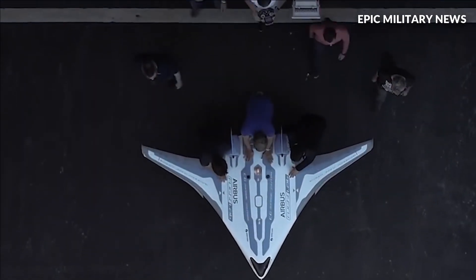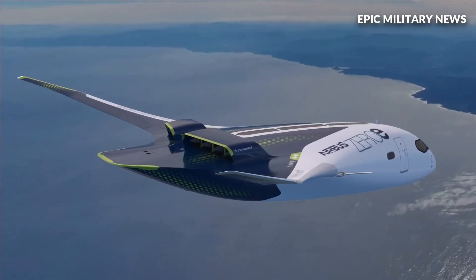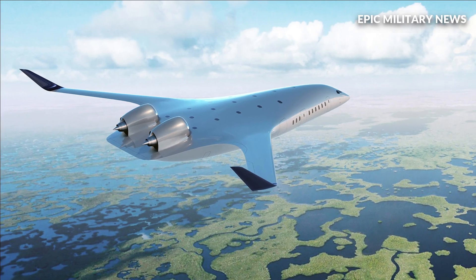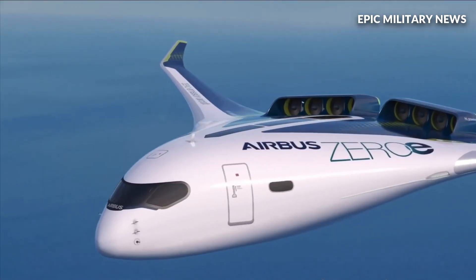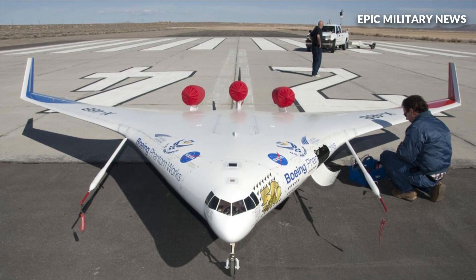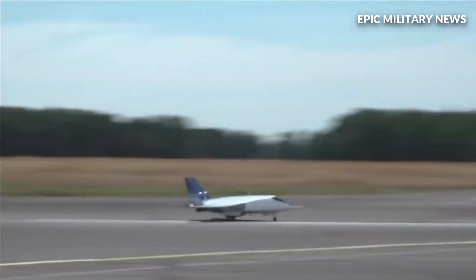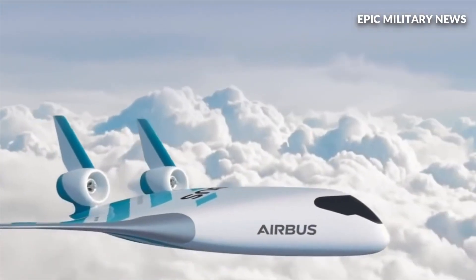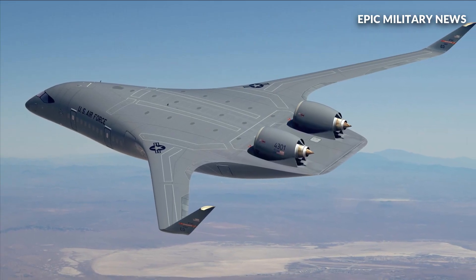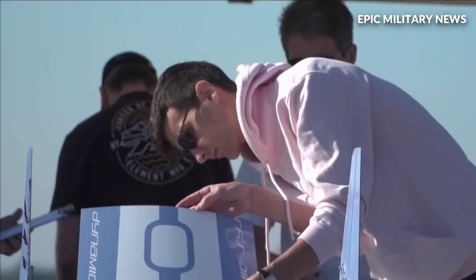According to a Northrop Grumman representative, Jet Zero's aircraft may enhance efficiency by roughly 50 percent, doubling either payload or range. Additionally, the aircraft could have a limited short takeoff and landing capability and a small physical footprint, making it easier to operate from small air bases. This would work well with the Pentagon's current agile combat employment plan, which advocates distributing aviation assets to auxiliary bases or even roadways during conflict to reduce vulnerability to enemy precision strikes.